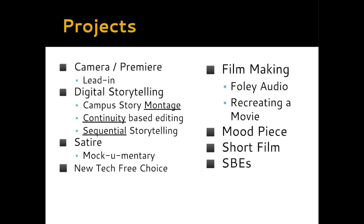A good way to understand what we do in this class is to look at the projects we do. TV2 is a creative, hands-on, project-based class much like TV1, but we shift our focus a little bit. We build upon the basics — cinematography, lighting, and audio from TV1 — but really start to focus more on digital storytelling. We start the year reviewing TV1, going over cameras and Adobe Premiere in our lead-in project, then we introduce some new concepts.